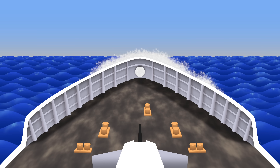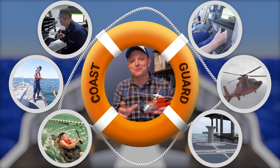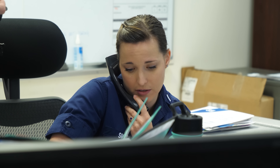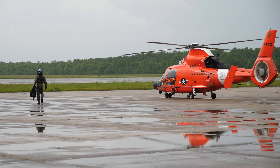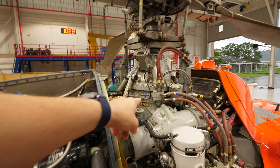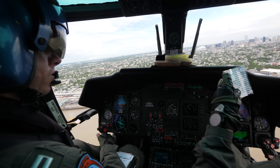This continues our Smarter Every Day deep dive series of videos into the inner workings of the U.S. Coast Guard. We've learned about how the Coast Guard is set up, how it handles distress calls, what they do at their stations, their awesome boats, search and rescue strategy, and search patterns. I'm really excited to begin to explore the aviation side — the helicopters, the technicians, the mechanics that keep them running, the pilots that fly them. But today, let's go get smarter every day and learn about U.S. Coast Guard rescue swimmers.